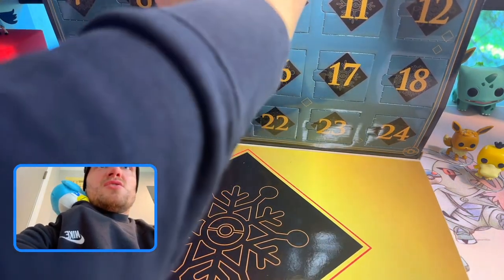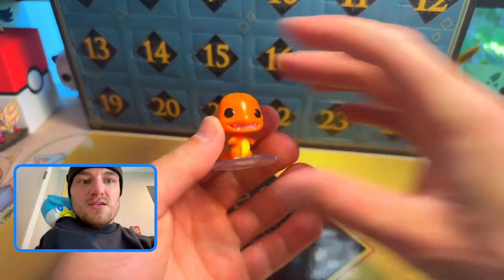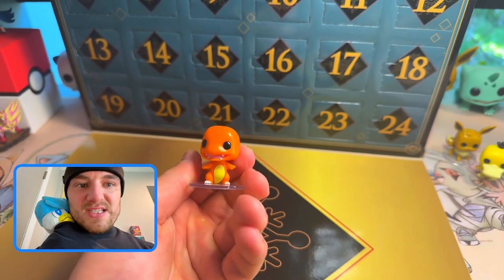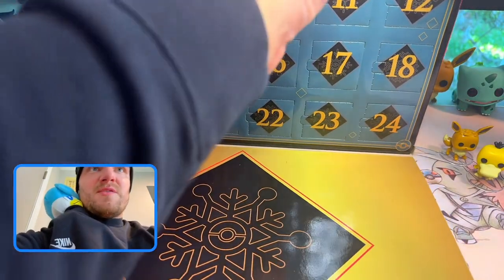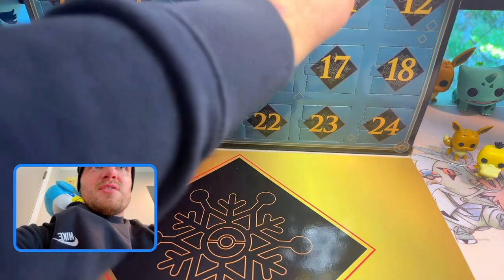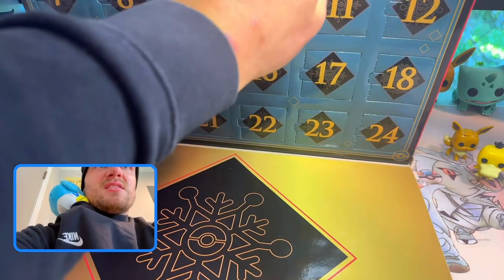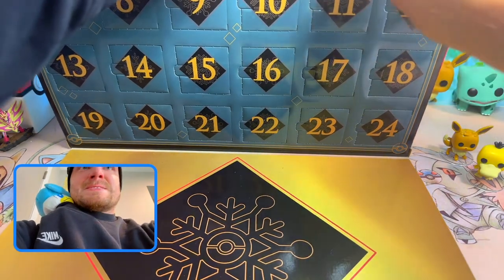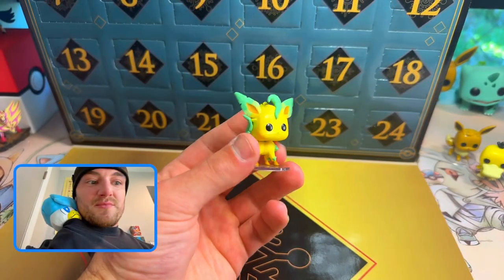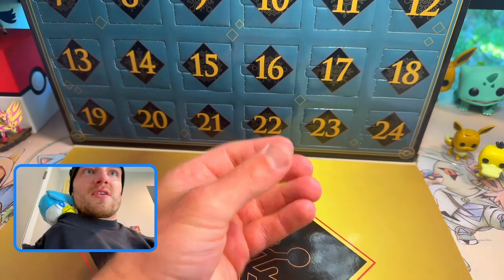Day four we get Charmander! Look at little baby Charmander — they messed up his paint job but it's okay, he's still cool. Do their heads move? No. Day number five — it's a Leafeon! How do they expect people to get these things out? Finally got him out — we got Leafeon for day number five, very nice.